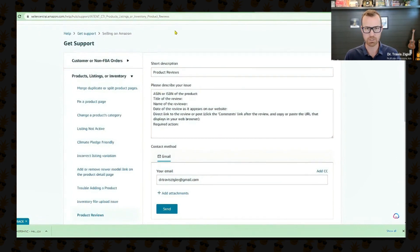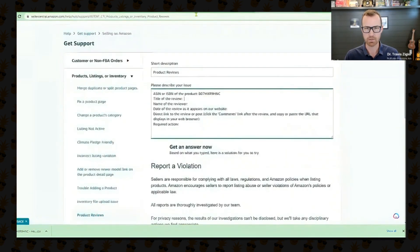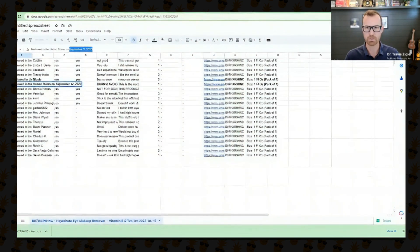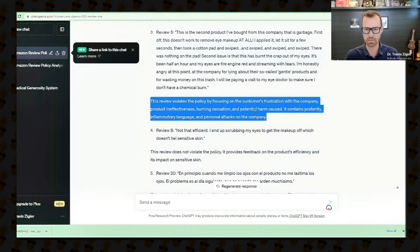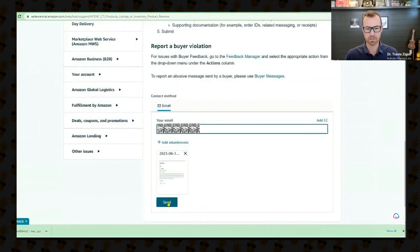The case report form asks for a short description — 'product reviews' — and then to describe your issue. We'll grab the ASIN, fill in the title of the review ('burns, avoid'), the name of the reviewer, and the date as it appears on the website — September 12th, 2020. Add the direct link to the review. For the required action, use what ChatGPT told you: 'This review violates the policy by focusing on the customer's frustration with the company, product effectiveness, and burning.' Finally, add a screenshot of the review as an attachment — including a picture prevents an automated response. Then click Send.